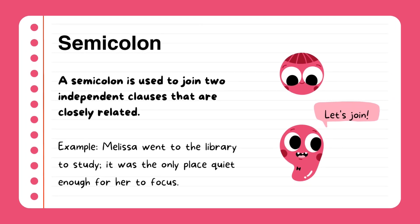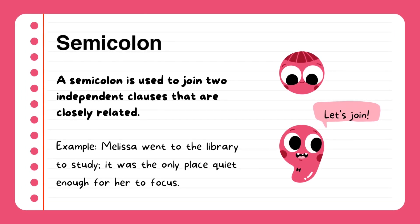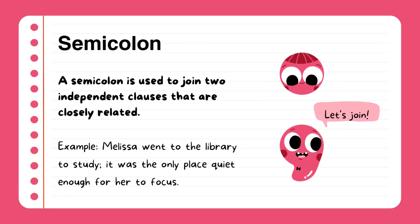Semicolon. A semicolon is used to join two independent clauses that are closely related. Example: Melissa went to the library to study. It was the only place quiet enough for her to focus.